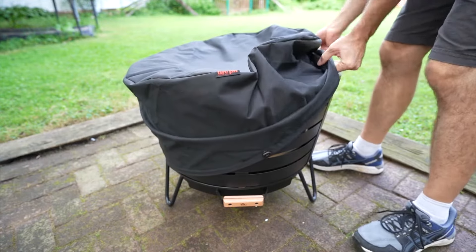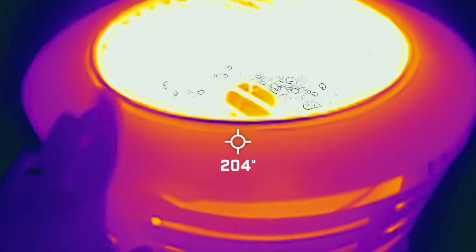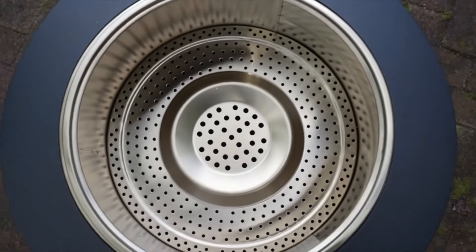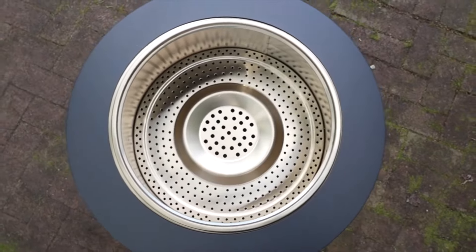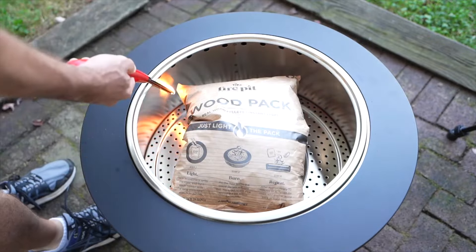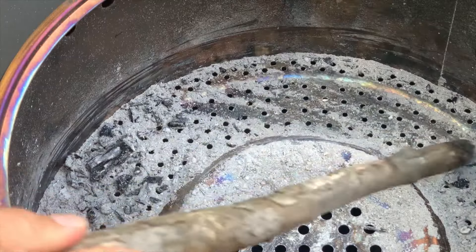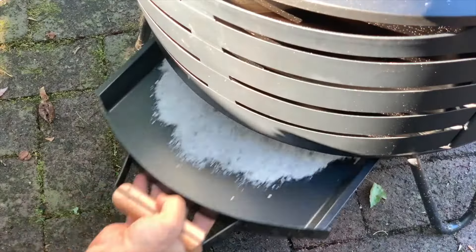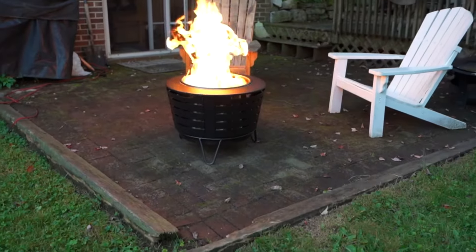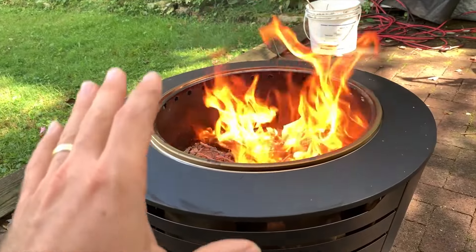Let's talk about warmth — this fire pit delivers big time. The flame it radiates is robust and can warm you up within a four-foot radius on those chilly nights. It's like having your own cozy little heat source right in your backyard. It comes with everything you need to get started: a stand, a weather-resistant cover, and even a Tiki brand wood pack. Trust me, this wood pack makes for a truly hassle-free, smokeless fire pit experience. Overall, I'm seriously impressed — it fits right in with my outdoor patio setup and adds a whole new level of comfort and enjoyment to my backyard gatherings.